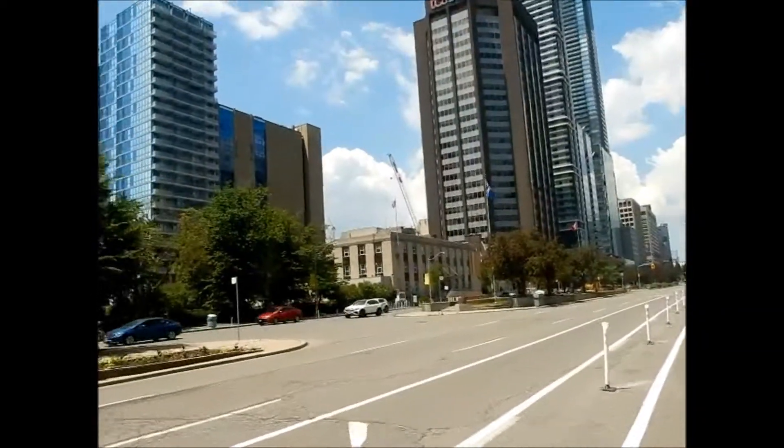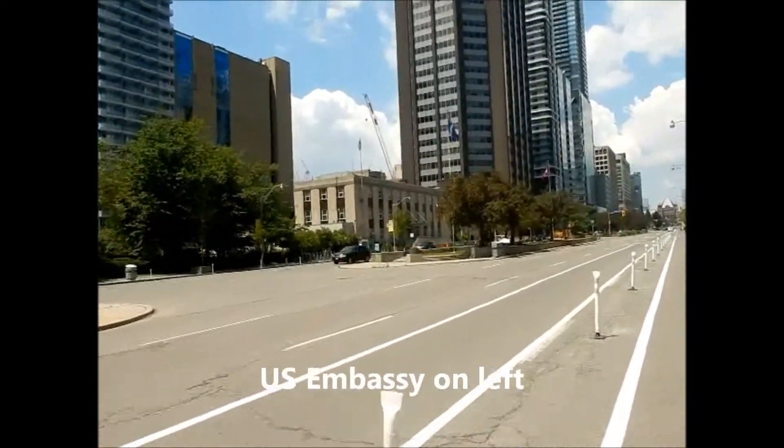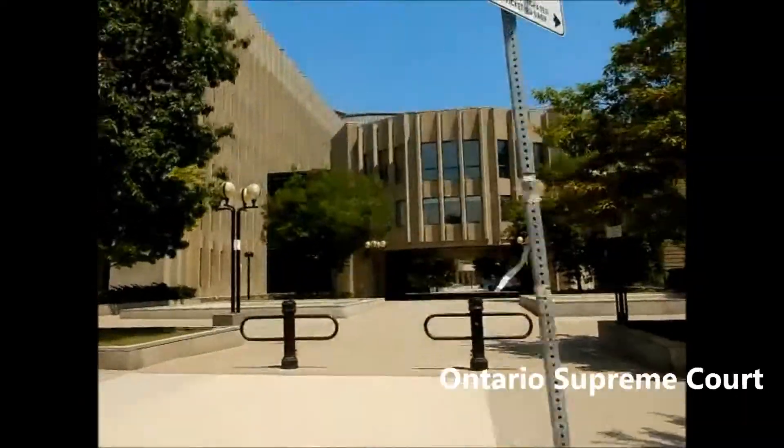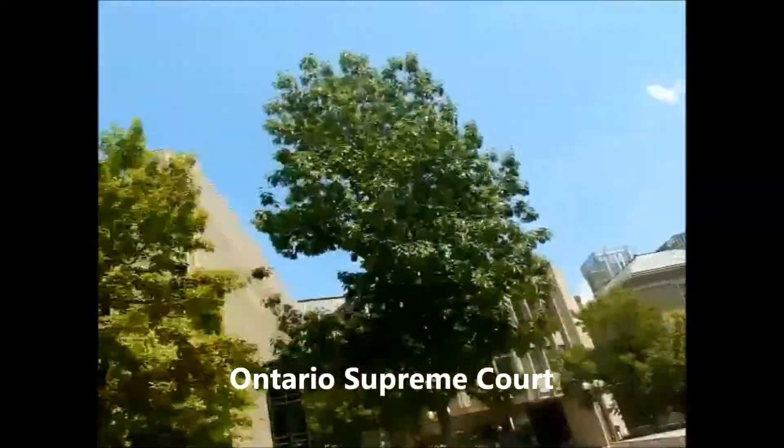That building with the pride flag is the US Embassy. It's blocked off because there's usually protesters there. That's the Ontario Supreme Court, just behind Osgoode Hall.